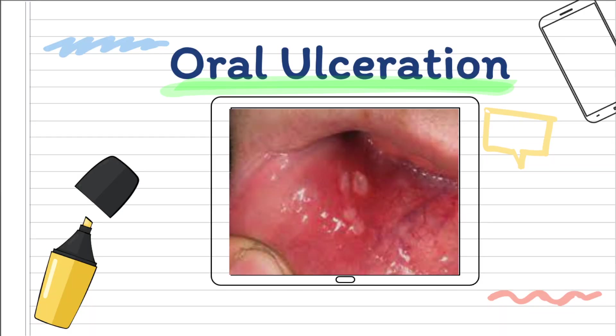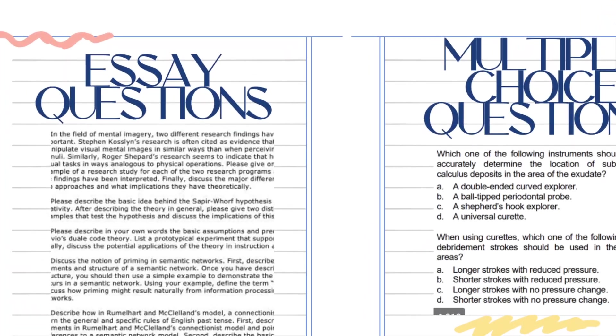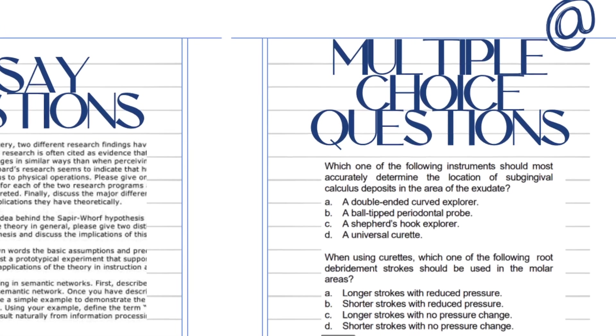There's no point learning about every single management option and all the complications if they're only asking about clinical presentations — for example, how a patient presents. Is there a specification, a certain point where you're like, okay, that's enough information? Do you have good resources where you know this goes into enough depth to cover everything you need to understand? The type of content you're learning will also depend on whether you're doing essay-based or multiple choice questions.